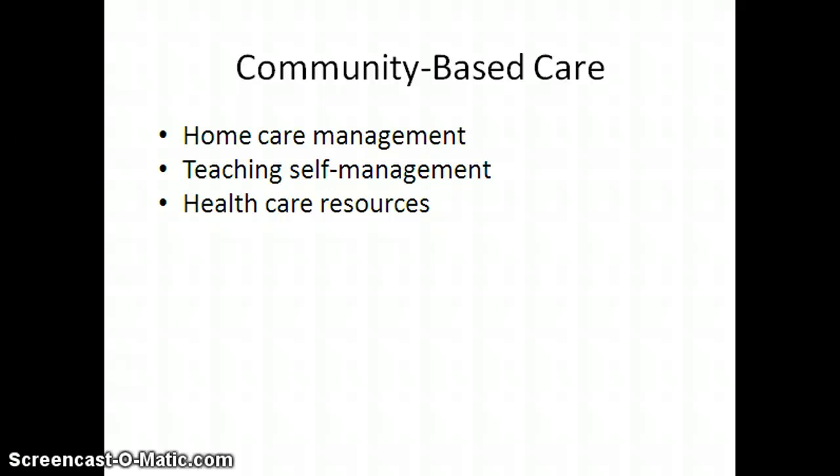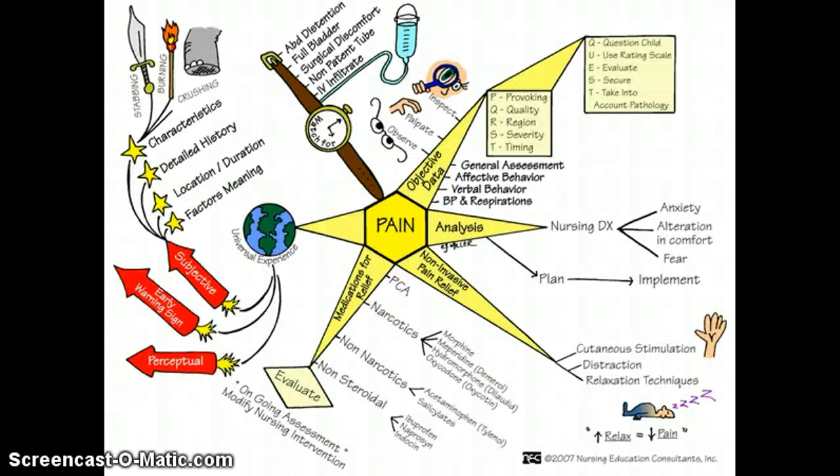Oftentimes patients will be seen in a pain clinic, and if that is the case, they have to follow the plan of care set up by that clinic. As you can see from the handout, there are lots of different things involved when taking care of patients with pain. Bring this to class and we'll discuss it more in depth.